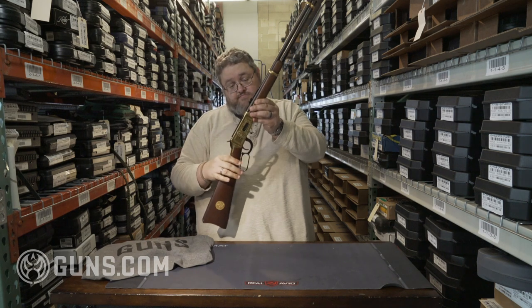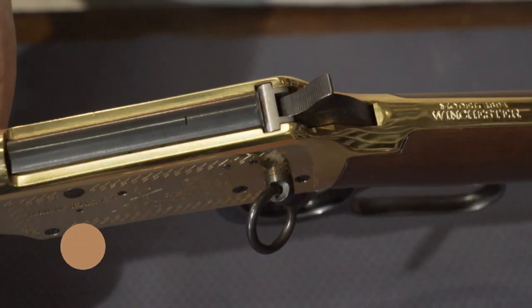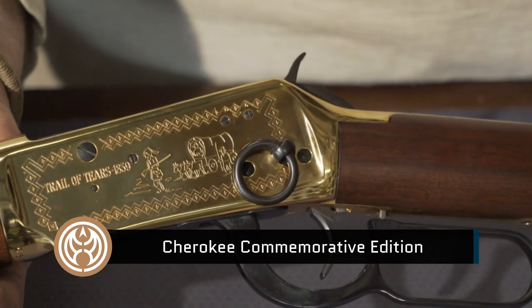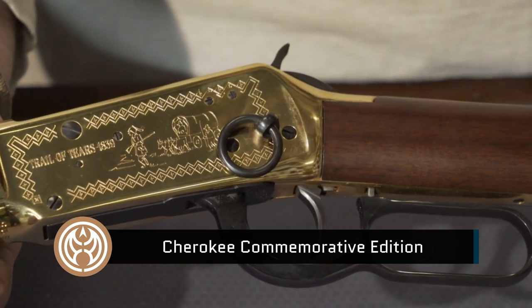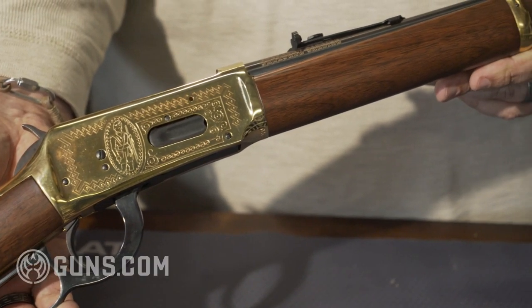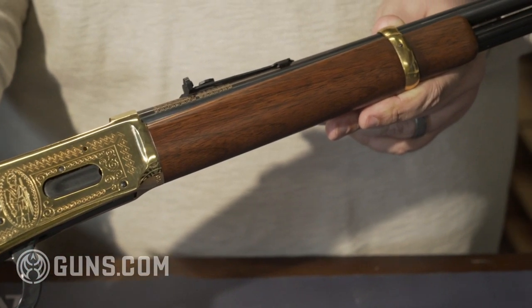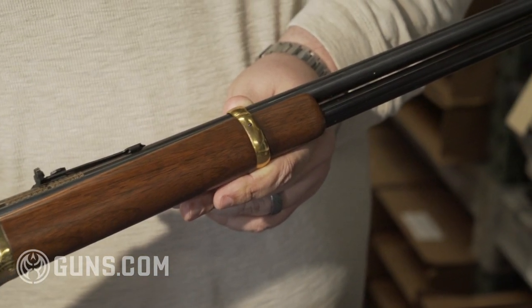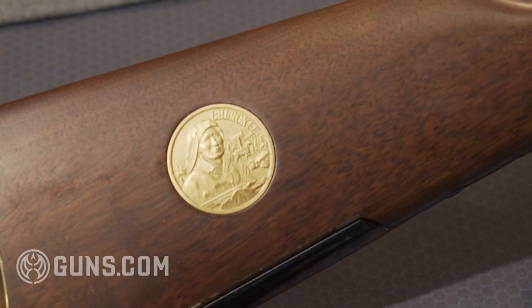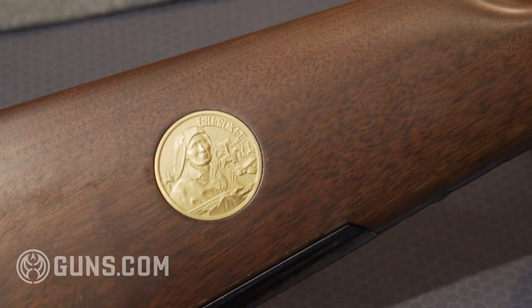Next up, we have the Cherokee, which showcases the Trail of Tears. Beautiful gold finish. Model 94, 30-30, Cherokee carbine. Notice you have gold on the magazine band, the barrel band, as well as on the magazine end cap. This is one of the more rare commemoratives — only about 9,000 of these were made. They were only made in 1978.